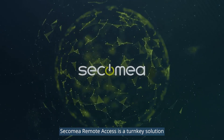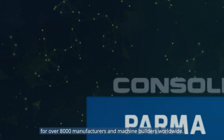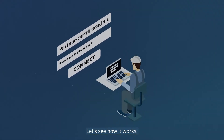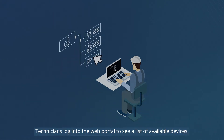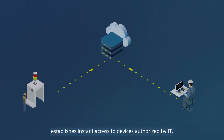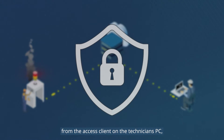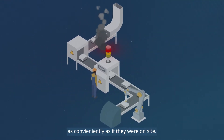Secomia Remote Access is a turnkey solution, enabling remote access for over 8,000 manufacturers and machine builders worldwide. Let's see how it works. Technicians log into the web portal to see a list of available devices. Selecting a PLC or other device establishes instant access to devices authorized by IT. The connection is encrypted end-to-end from the access client on the technician's PC to the authorized device at the factory floor. They can now service the equipment as conveniently as if they were on-site.